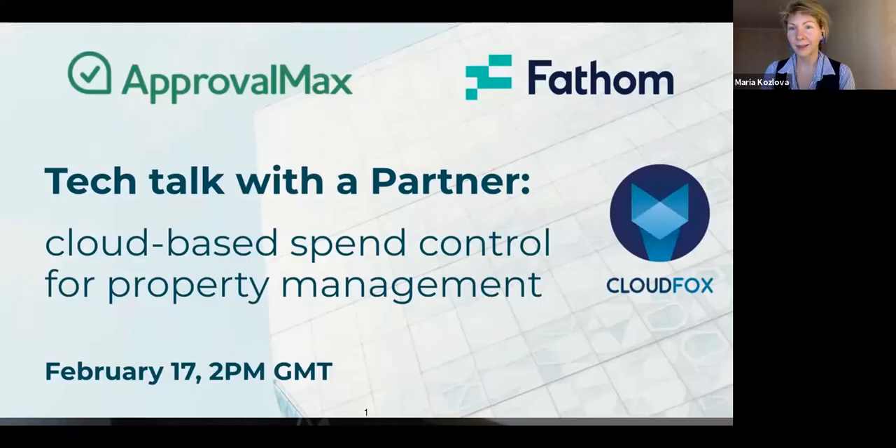Welcome to the Tech Talk with a Partner series by ApprovalMax. Today we will be talking about best practices for implementing spend control for property management, specifically for apartment developments, with a specific focus on operational systems required to do that most efficiently. My name is Marika Slova and I lead marketing at ApprovalMax. I will be your host today.